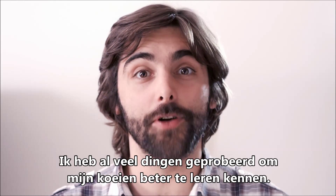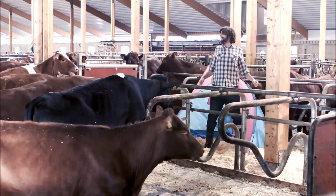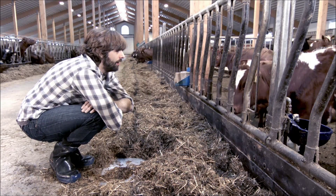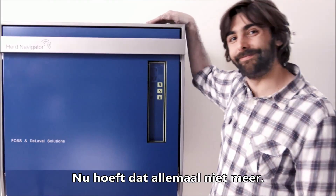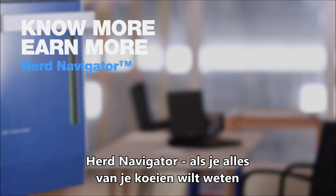As a dairy farmer, I've tried a lot of things to get to know my cows better. With this, I don't need to anymore. Know more, earn more. Herd Navigator — everything you need to know about your cow.